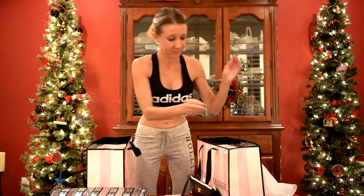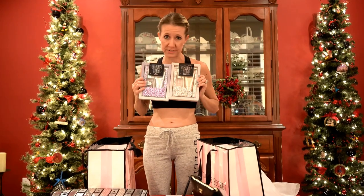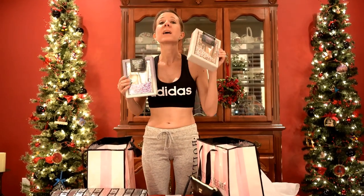Next, these really cool perfume and lotion sets, originally $30 each — buy one, get one free. These would have been $60 plus tax, but not for me.